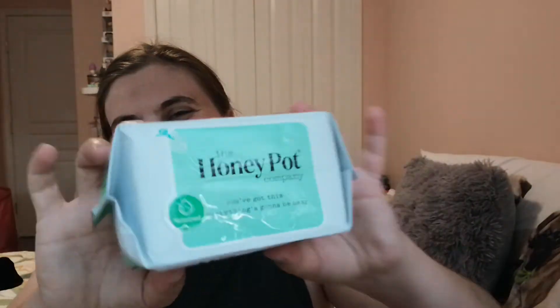You can use these on your period, so let's open these up. There's a little tab here and it says 'You've got this, everything's gonna be okay.' I like that — it's kind of neat because periods suck.